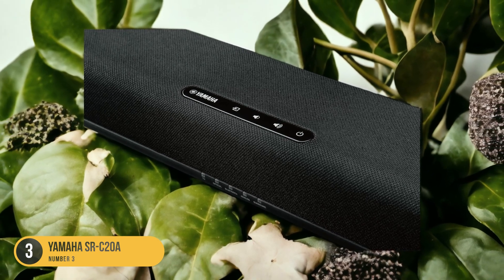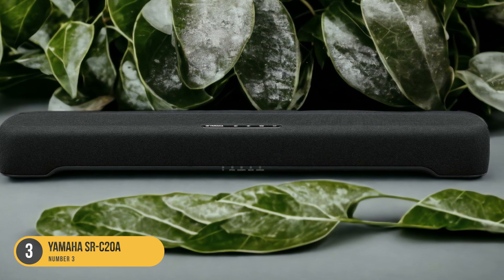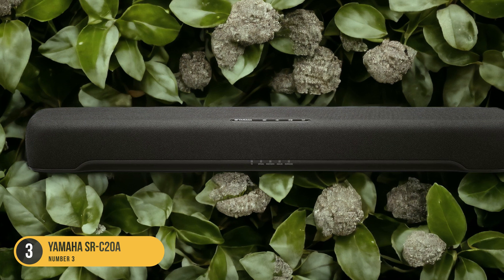Additionally, it utilizes Yamaha's Clear Voice technology, which enhances dialogue clarity, ensuring that you never miss a word during your favorite shows or movies.